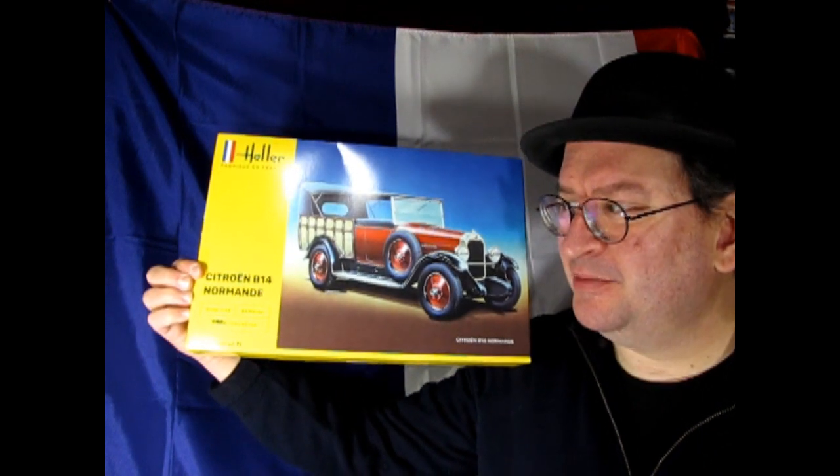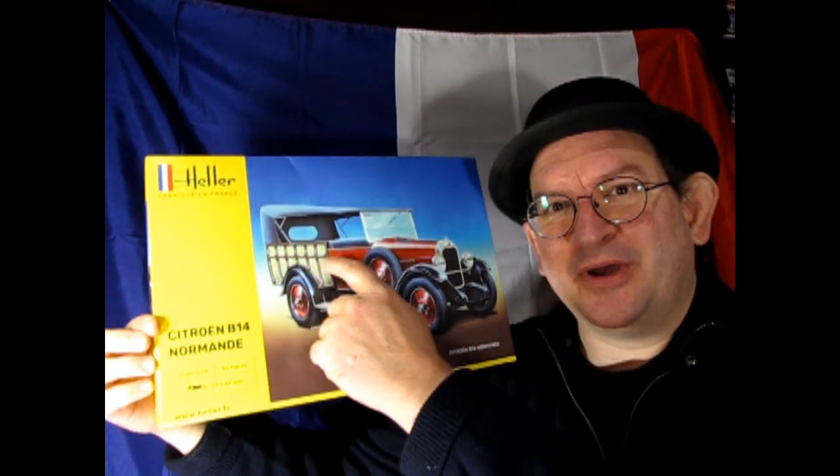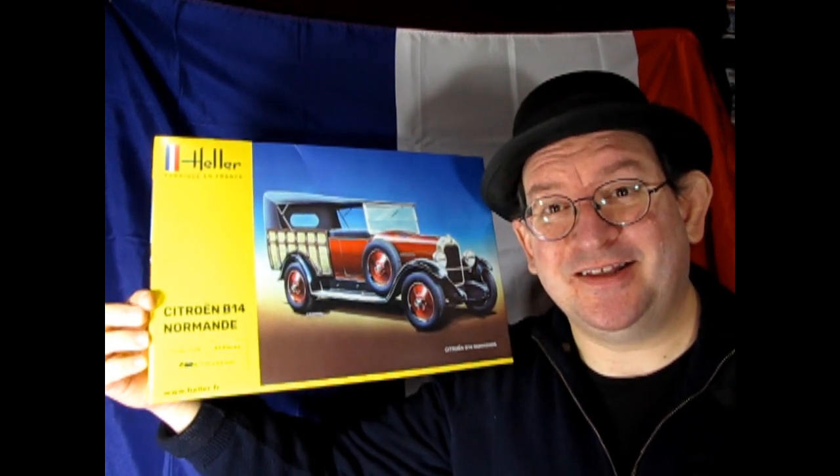For our final country, we go across the channel into France. Vive la France! Our first car — we have the Heller Citroën B14 Normandie. This one is really cool. I like the wicker back here and I can't wait to take a look at this one. I think this would be quite awesome. C'est magnifique!